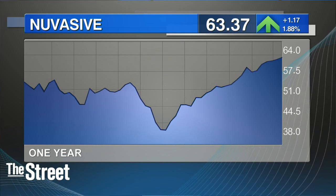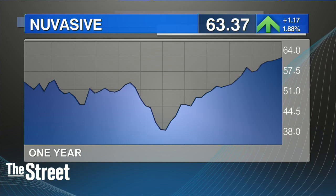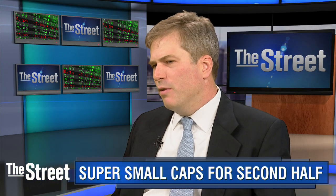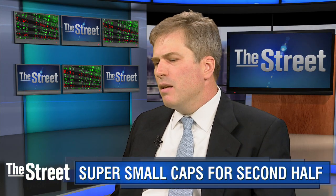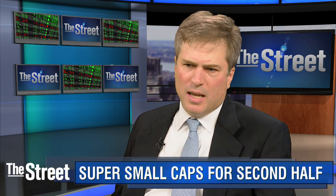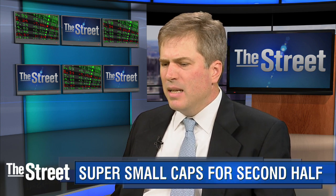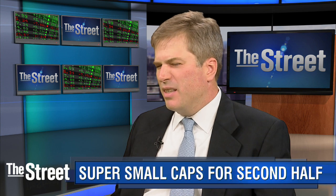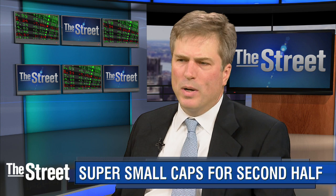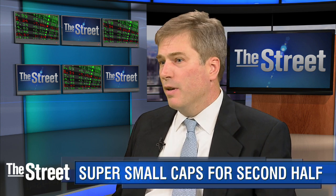Nuvasive's key system is called the XLift system — the Extreme Lateral Interbody Fusion System. It lets spinal surgeons do minimally invasive surgery, remove diseased discs, and place new implants. Docs love it. It's good for patients because it's a quicker surgery, less blood loss, and shorter hospitalization times. They should be able to grow top line 12%, and with a lot of margin expansion, grow the bottom line about 25%. They should trade at 30 times my $2.50 estimate, or $75.